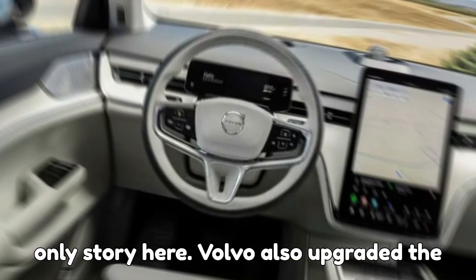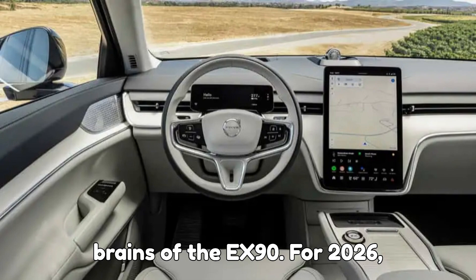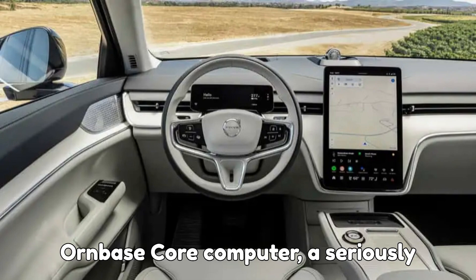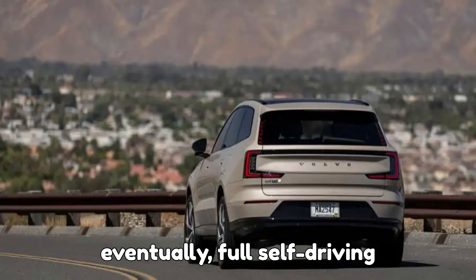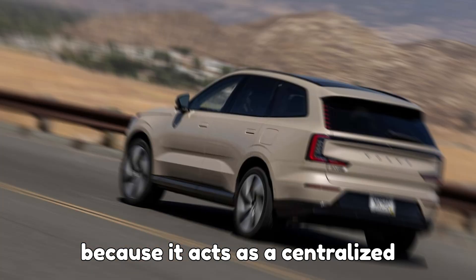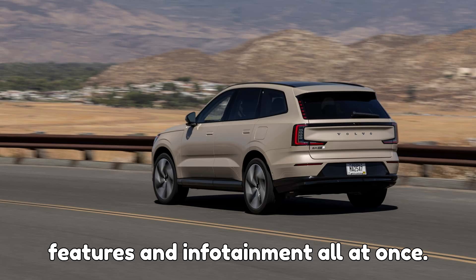But charging speed isn't the only story here. Volvo also upgraded the brains of the EX90. For 2026, every model will come with NVIDIA's DRIVE Orin-based core computer — a seriously powerful piece of hardware designed to support advanced driver assistance and eventually full self-driving capabilities. Automakers love this chip because it acts as a centralized computer, handling AI, data, safety features, and infotainment all at once.